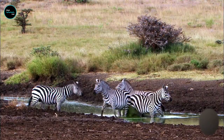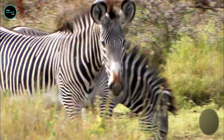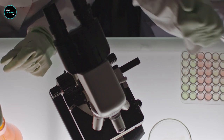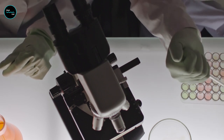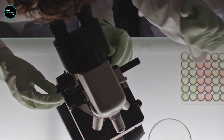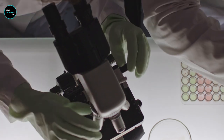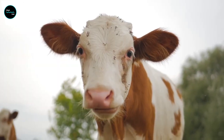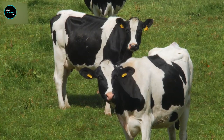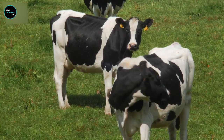Every once in a while, researchers come up with the most outrageously ingenious ideas that prove once and for all that imagination is just as important as intelligence when it comes to science. Scientists conducting a study showed that there's a far better way to protect cows from pesky biting flies than using pesticides — that method involves painting the cows with zebra-like stripes, which help camouflage the animals from annoying pests.